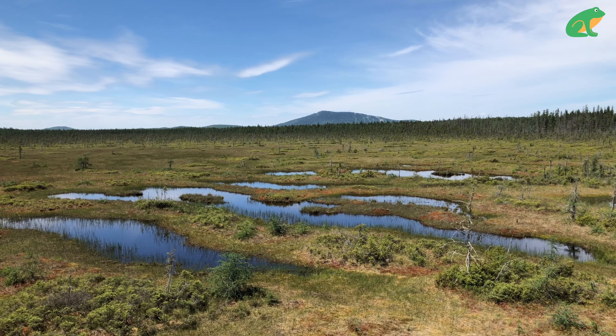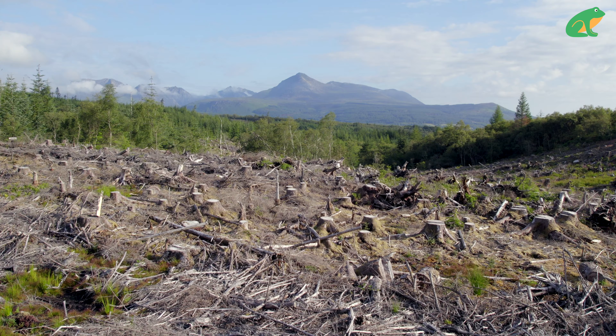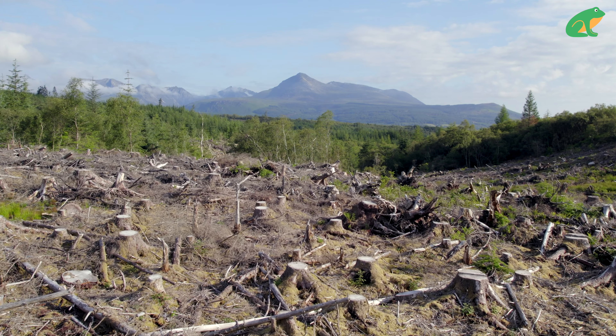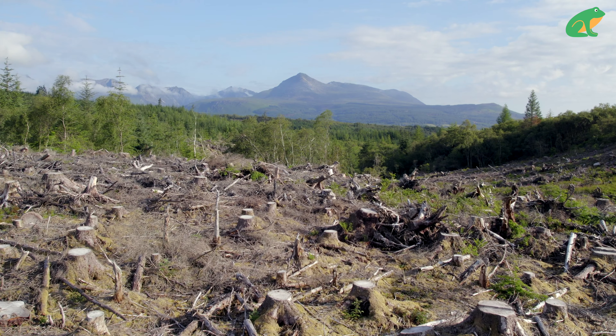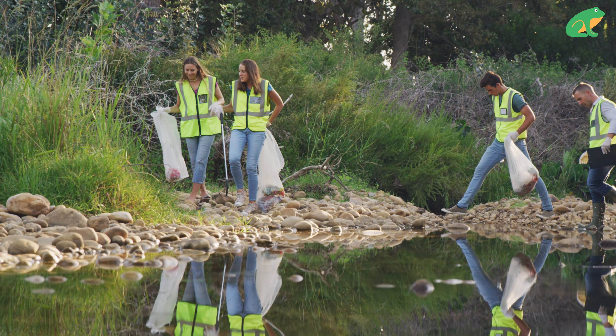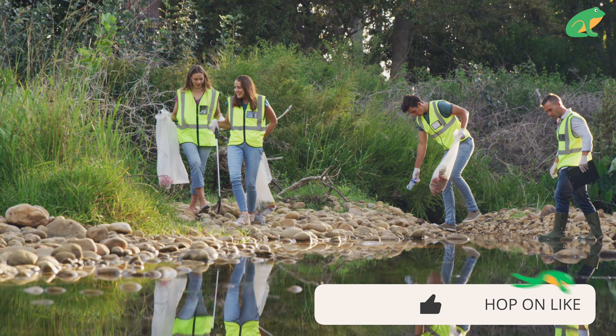The vast majority of frogs reproduce in water, for example in ponds, marshes, bogs, fens, swamps, and temporary pools of water. But more and more of these locations are disappearing or being degraded by human activity. Without appropriate water, frogs cannot reproduce and populations decline. Luckily, there are many environmental protection projects out there helping protect the wetlands that frogs call home. These projects sometimes accept volunteer citizens to help accelerate and expand their mission to protect frogs and their natural habitats.